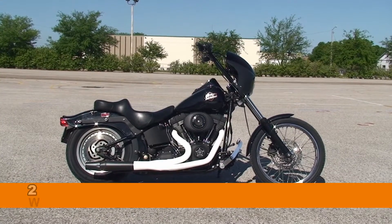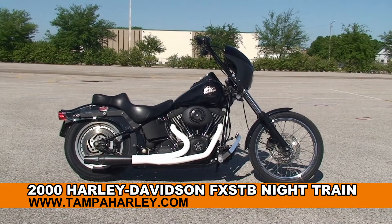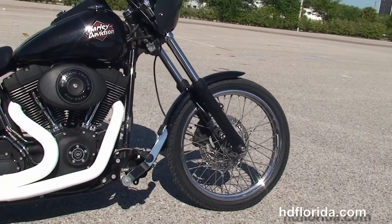Welcome everyone to the world famous Harley-Davidson of Brandon. Today I've got for you this stunning used 2000 Night Train. This bike starts out front with the 21-inch steel lace wheels and we wrapped a brand new tire around the front of that.